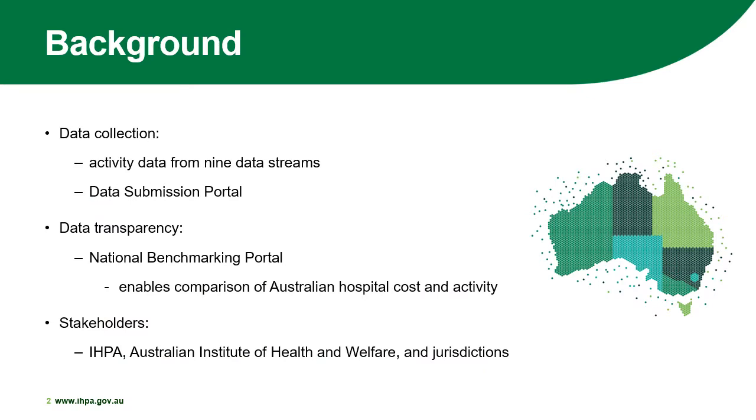Data collection at IPPA is vital, as each patient episode needs to be counted for activity-based funding to be effective. IPPA collects activity data from nine different streams, which is submitted by jurisdictions online via the IPPA data submission portal. These data streams include admitted acute, admitted sub-acute and non-acute, non-admitted services and emergency services in both aggregated and patient-level data forms.